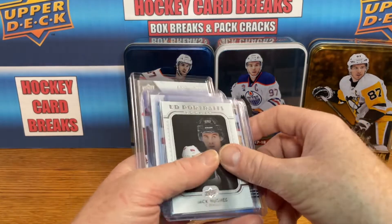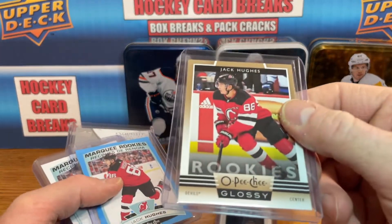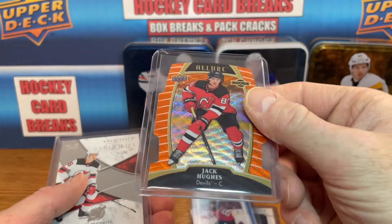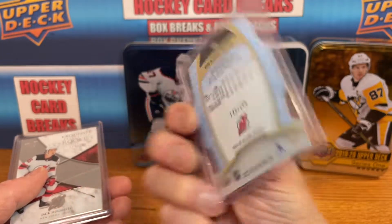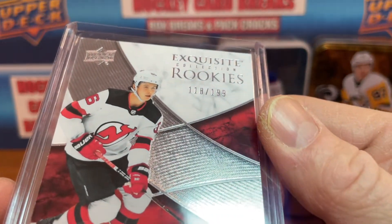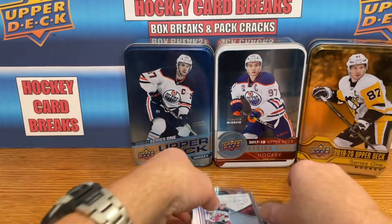Some Jack Hughes next. Got a Jack Hughes Upper Deck Portraits, an old peachy glossy, a couple of the Marquee Rookies — a blue parallel and the base. Got an orange slice Allure rookie card, actually numbered 143 of 199. And they've got an Exquisite Rookies, this one is 178 of 199. That's a pretty thick card, nice looking card there.